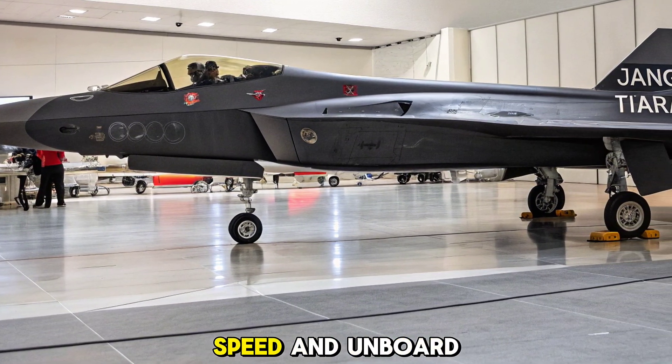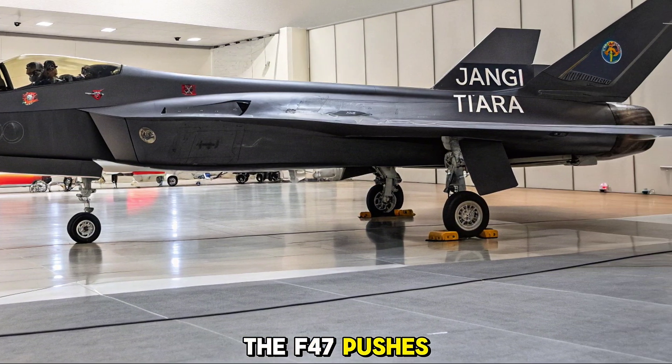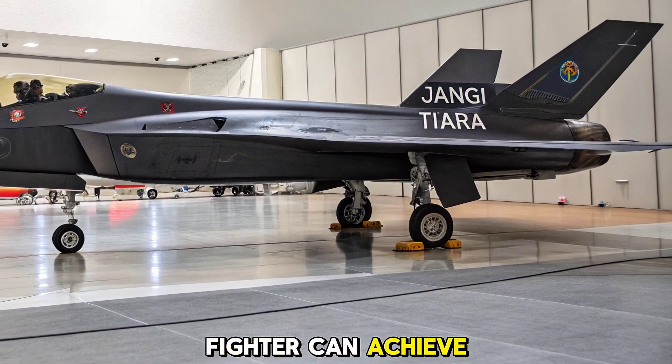With unmatched stealth, speed, and onboard AI, the F-47 pushes the boundaries of what a manned fighter can achieve in modern air warfare.